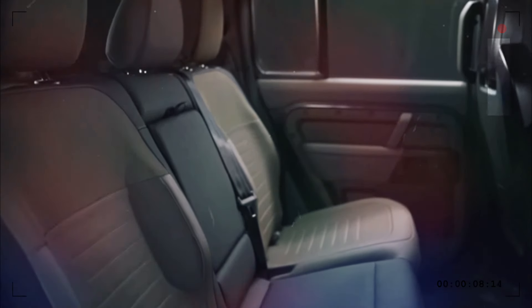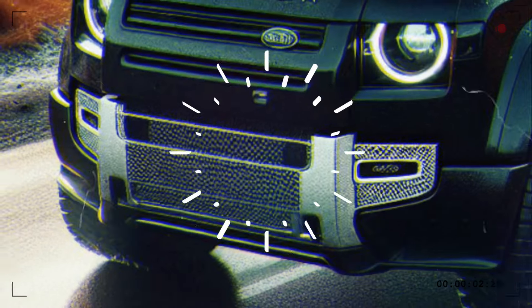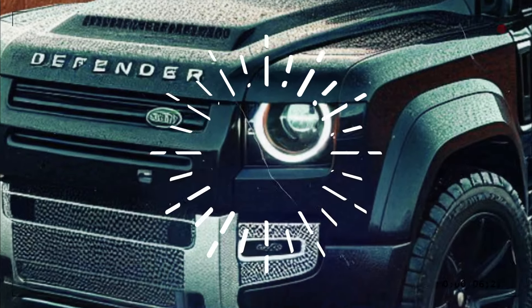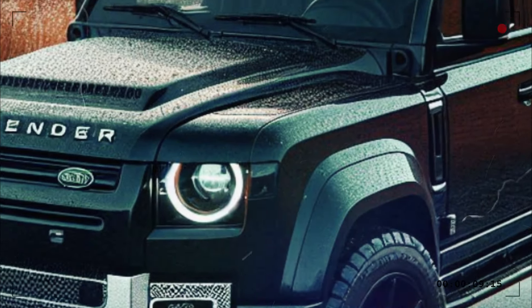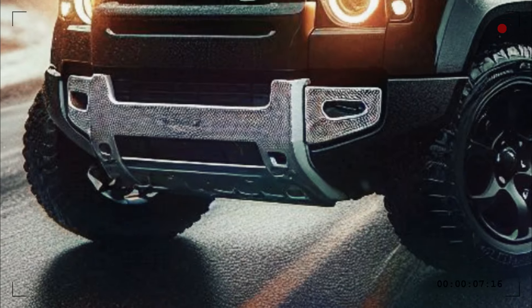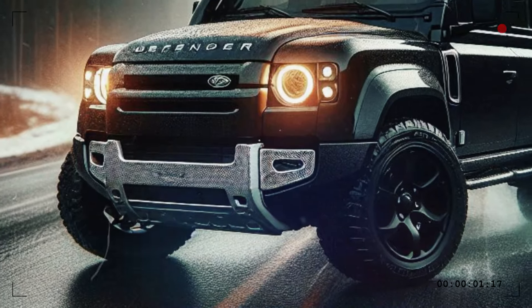A seriously capable arrangement, without a doubt. Additionally tested in the sub-zero climate of Sweden, the deserts of Dubai, and on Moab trails in the United States, the Defender OCTA reveals widened arches filled with all-terrain rubber. Fitted with 20-inch wheels measuring 275/60, the most powerful and most likely the most expensive Defender so far is rumored to be revealed on July 11.